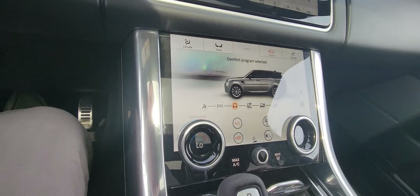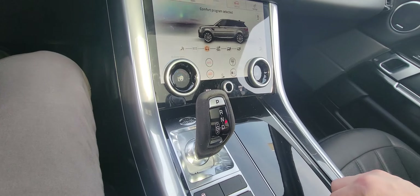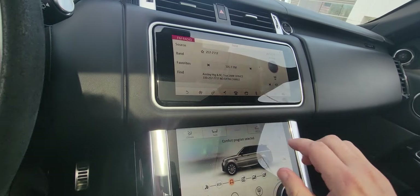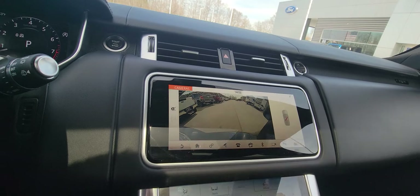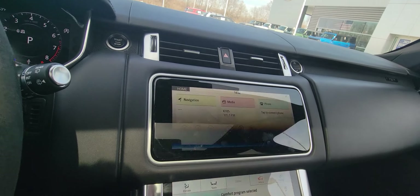Heated and cooled seats, which are obviously a huge plus. It does have little hidden cup holders here. Built-in navigation. Backup camera. You can obviously connect your phone.